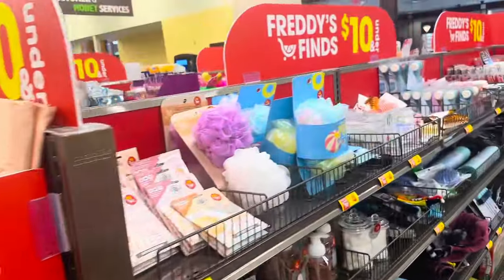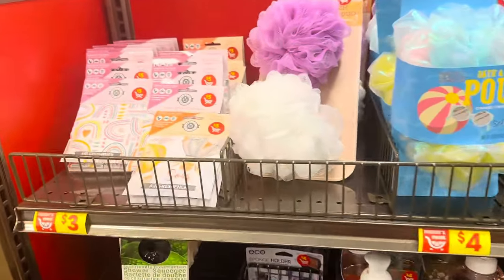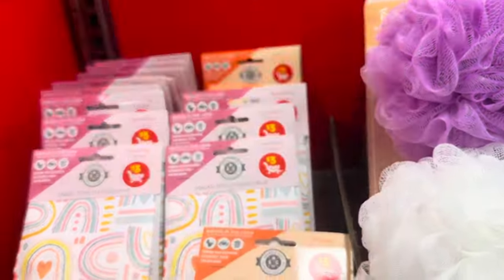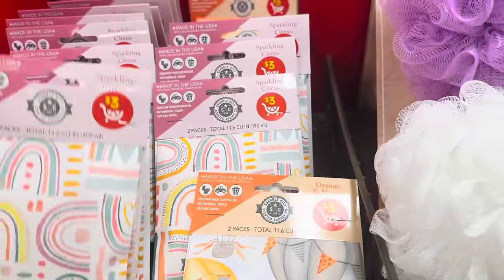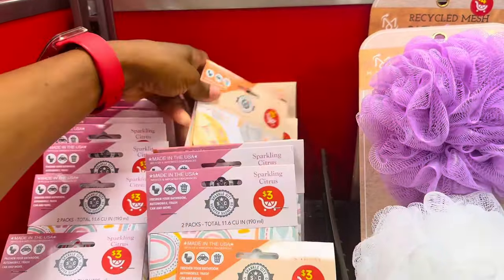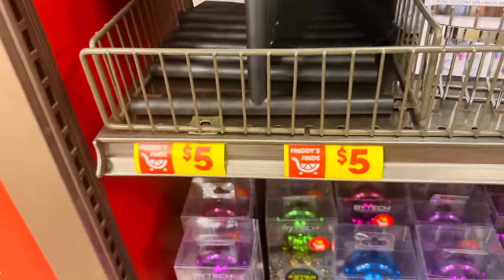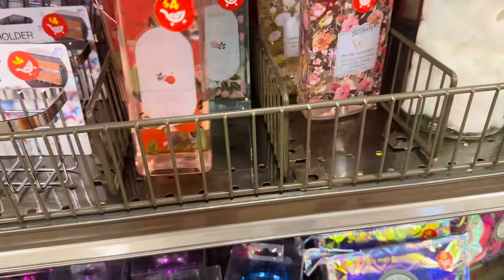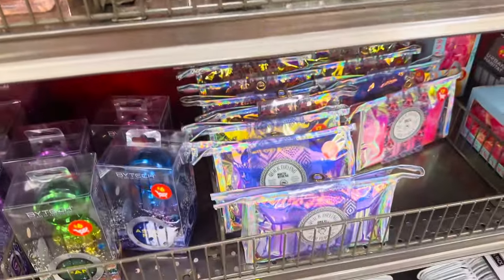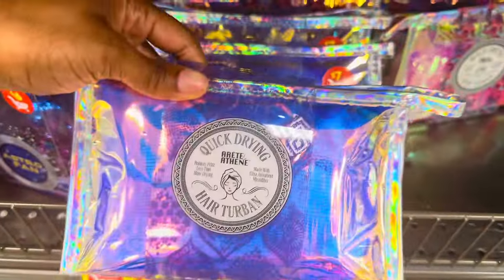They have an aisle over here called Freddie's Fines — everything is ten dollars and under. These are sparkling citrus air fresheners, two of them for three dollars. They also have orange and honey. There's a shower squeegee for five dollars, sponge holders, foam hand wash for four dollars, and these little hair turbans — seven dollars — that come with a little bag.